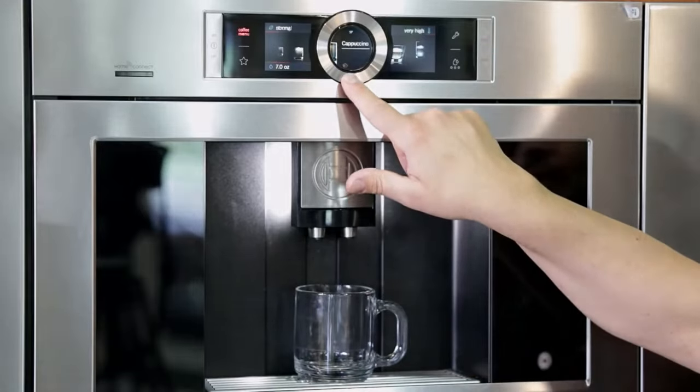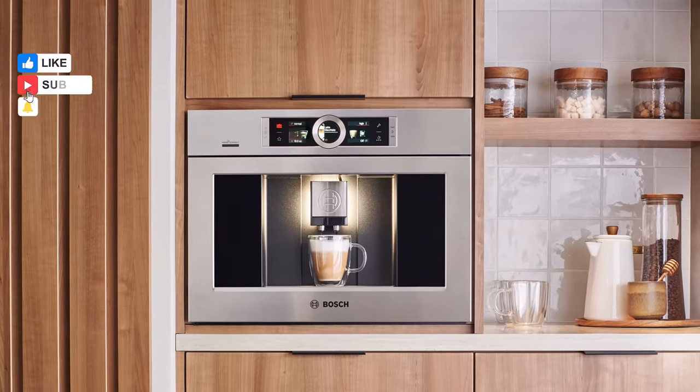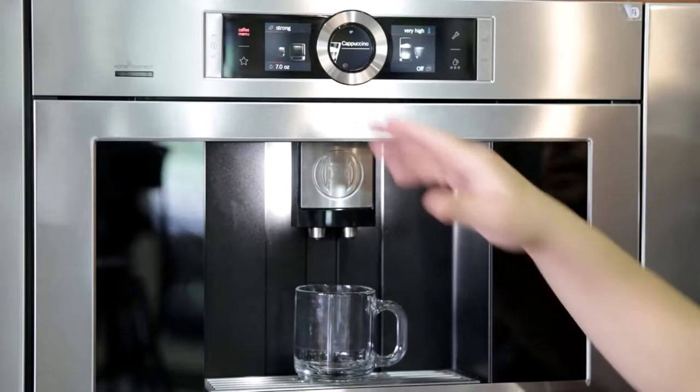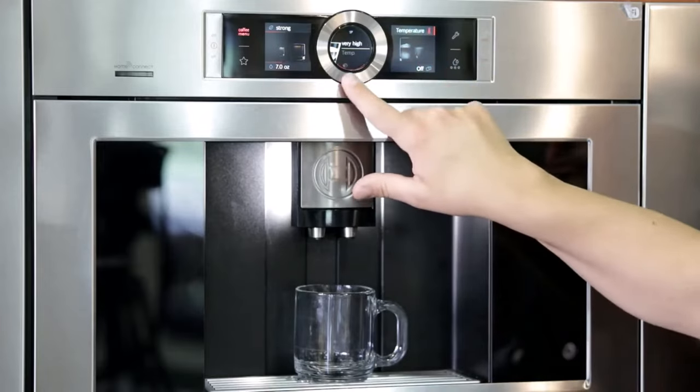Number two: Bosch BCM 8450 UC. Experience the future of coffee making with the Bosch wall-mounted coffee machine, seamlessly integrating into your smart ecosystem. Compatible with Nest and its dedicated app, this intelligent machine offers a truly connected and automated coffee experience.